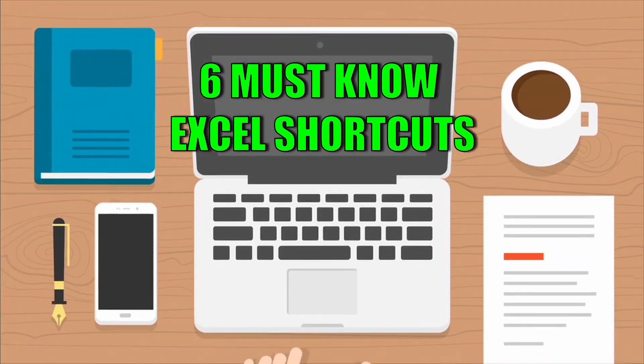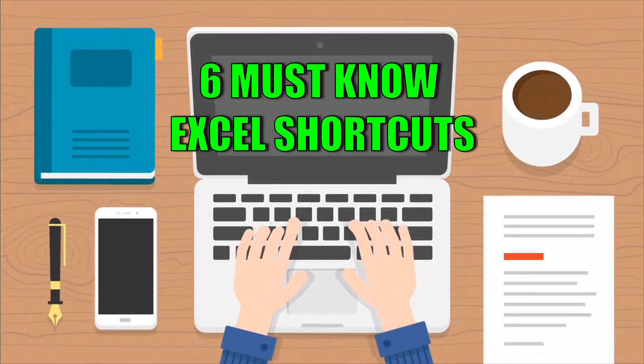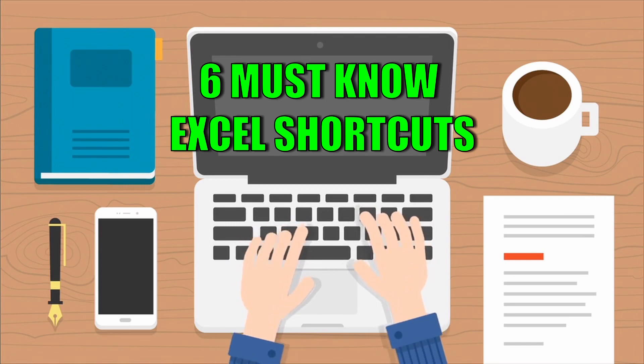As an accountant, I love Excel and it's a vital part of my job. So I thought I would share with you my six favorite shortcuts — these are must-know shortcuts that will save you time and impress others.